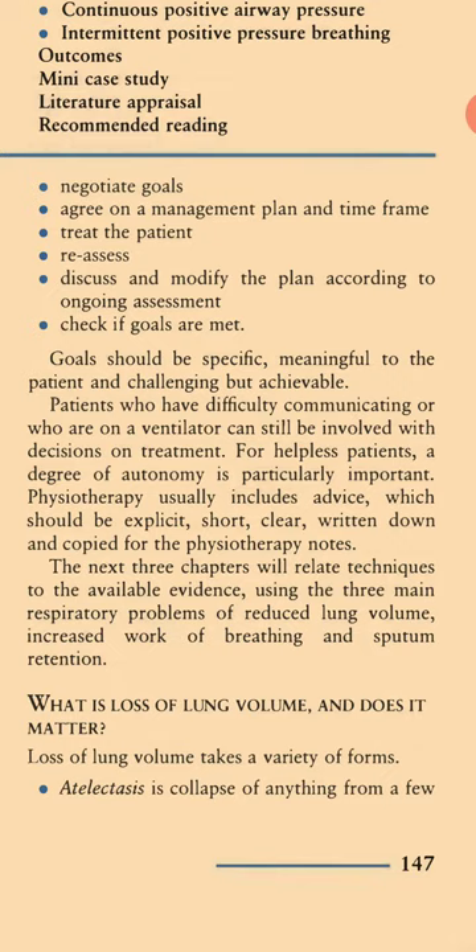Physiotherapy usually includes advice which should be explicit, short, clear, written down, and copied for physiotherapy notes. The next three chapters will relate techniques to the available evidence using the three main respiratory problems: reduced lung volume, increased work of breathing, and sputum retention.